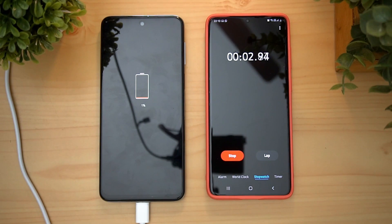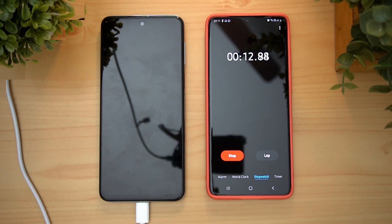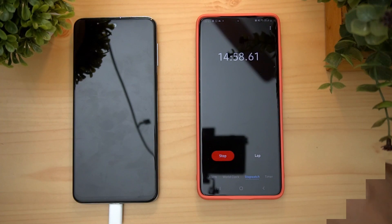We start with 15-minute intervals. When we start charging, we begin timing from the start of charging at 15-minute marks.